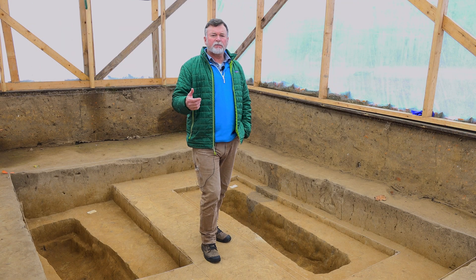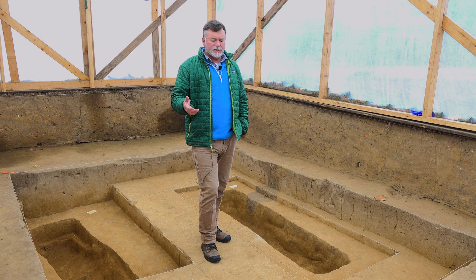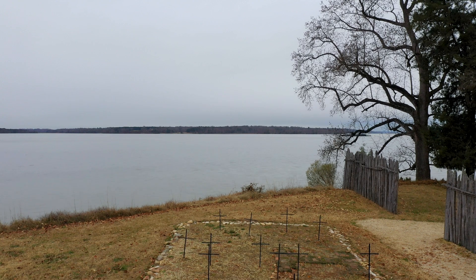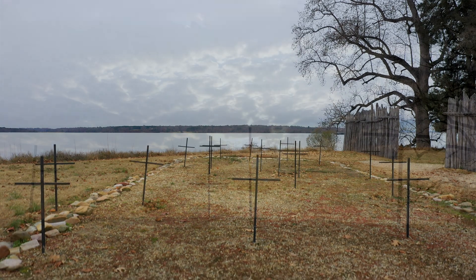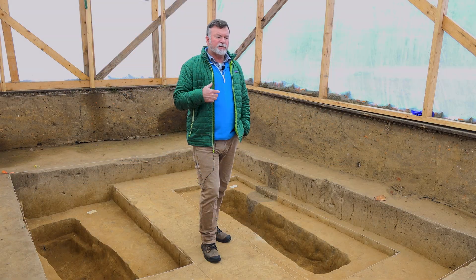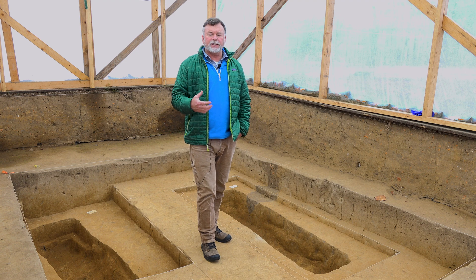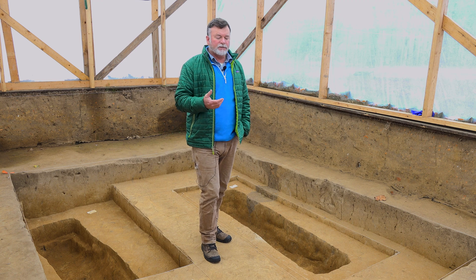We know from our previous excavations, which span over a decade now in this area, that all of these individuals are representative of the 104 men and boys that arrived and set up a fort here in May of 1607. The staff and support here — and I want the public to understand this — is not just the rediscovery team. We now have an international team of researchers supporting our colleagues on the project.